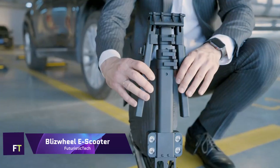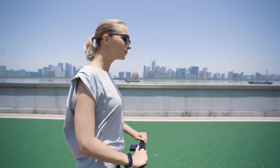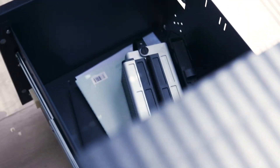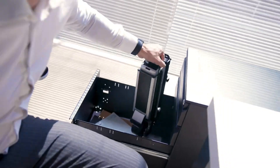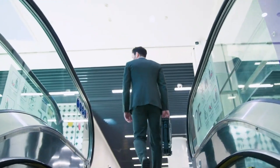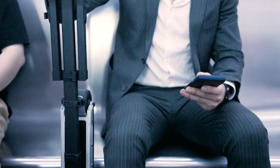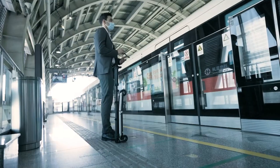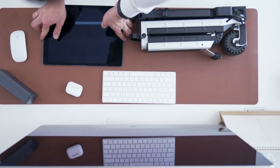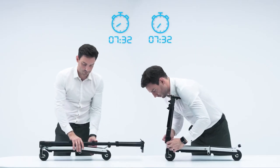Blizz Wheel E-Scooter. The electric scooter known as the Blizz Wheel E-Scooter is a compact, quick, and portable device that reimagines the concept of urban mobility. Because it is 70% lighter than typical electric scooters, it is easily transportable and much more efficient to ride. It is possible to store the scooter in your backpack or in the drawer of your desk because it is so small. In addition to having the same height clearance as larger scooters, which makes it simpler to turn, it is constructed with a specialized polyurethane suspension that provides a smooth ride.